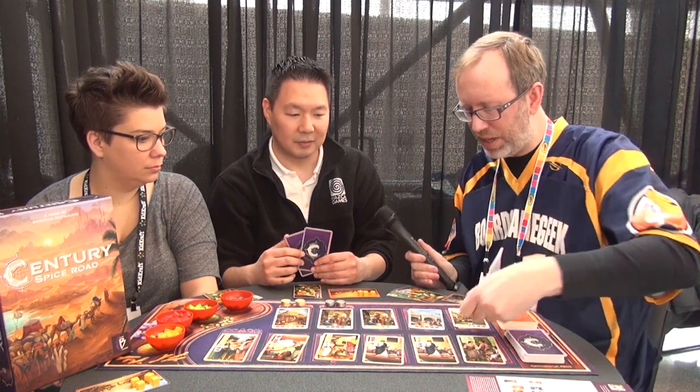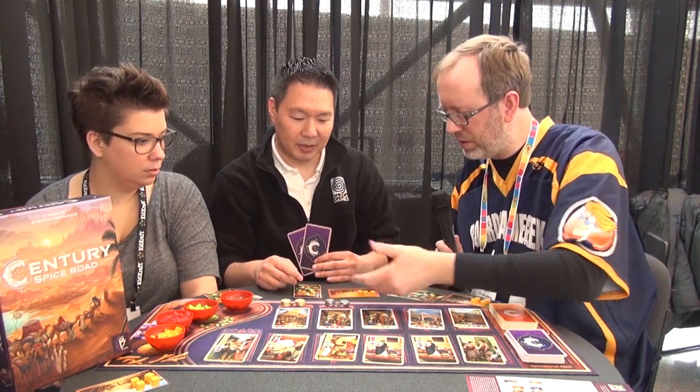We continue play until, in a four-player game, one player gets their fifth victory point card — then all other players get one last turn. Then just add up the numbers: points for coins, and any non-yellow cubes in your caravan are worth one point at the end of the game. The rules are very brief and we have just covered them all here.